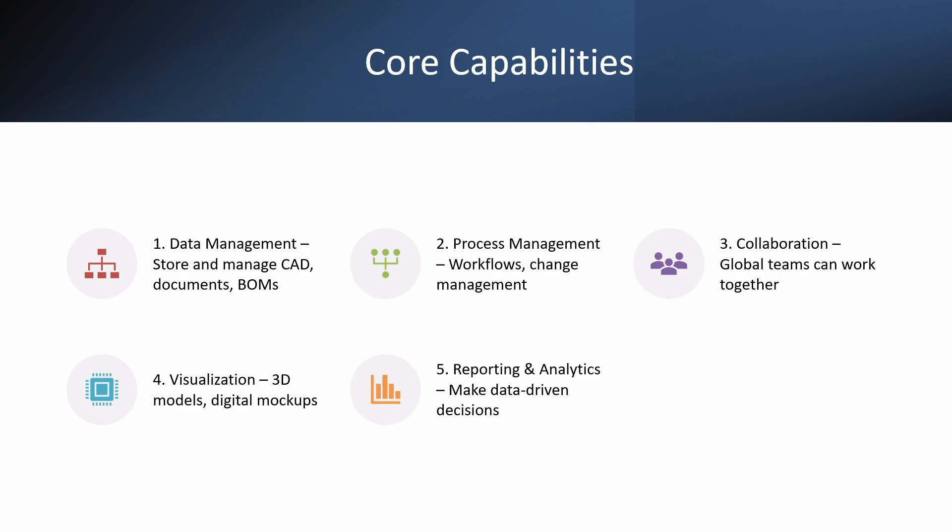Process management means it helps in managing product-related processes like design reviews, approvals, and releases. These are all done in a structured way. Collaboration, of course — multiple teams can work together and get the work done.